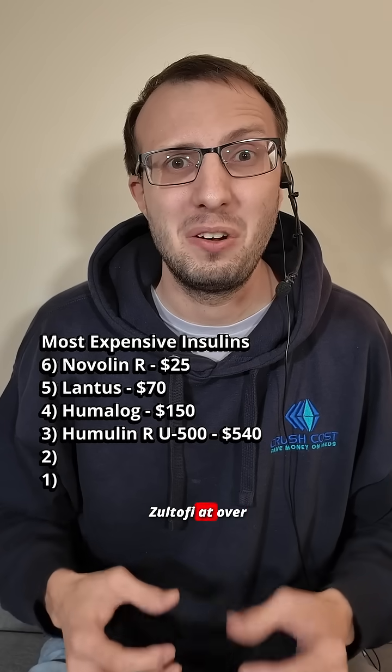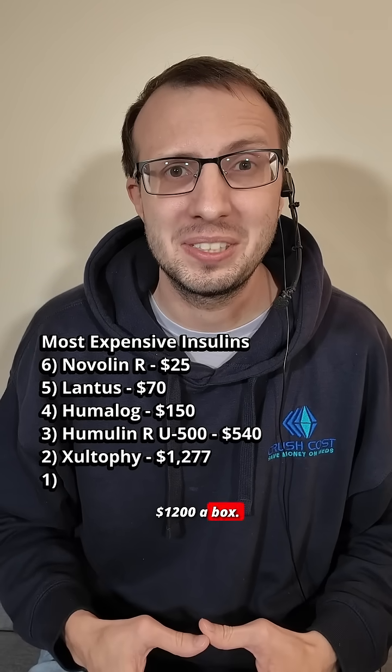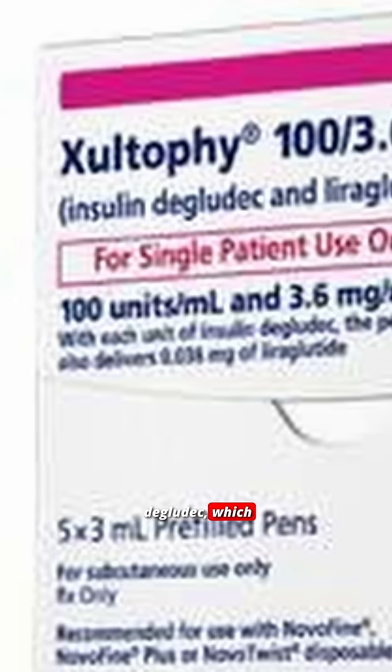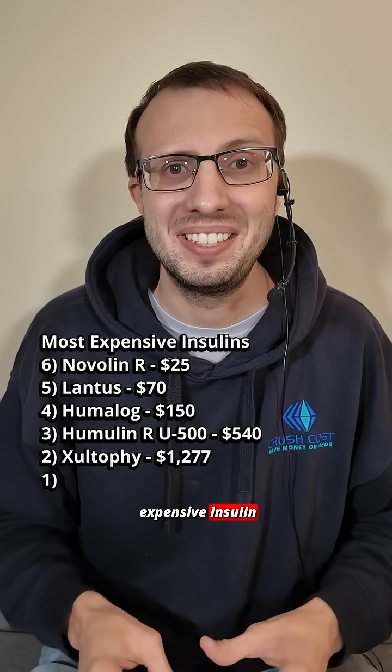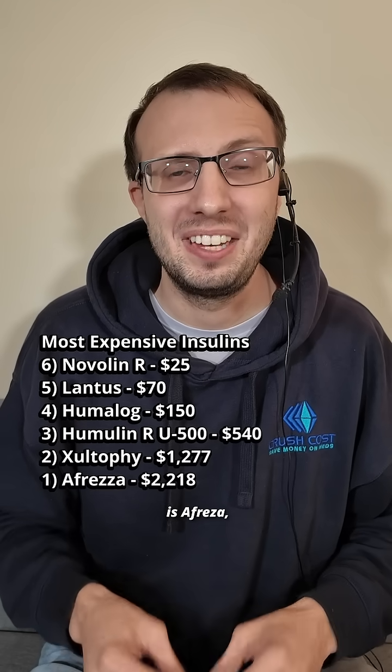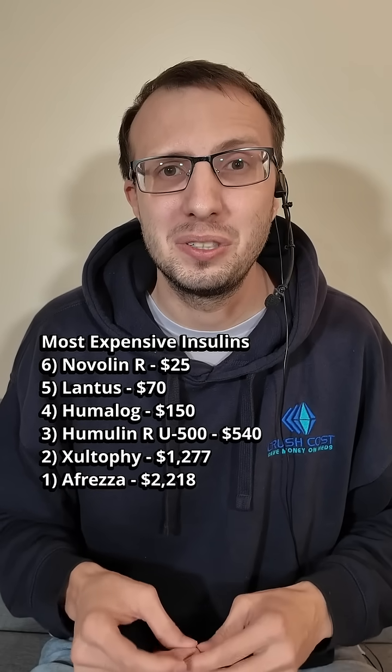Number 2 is Zoltofi at over $1,200 a box. This is insulin degludec, which is a long-acting insulin, mixed with liraglutide, which is a GLP-1. The most expensive insulin is Afrezza, and it's over $2,200.